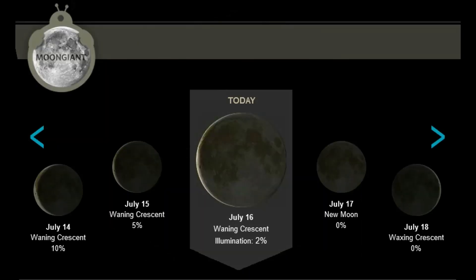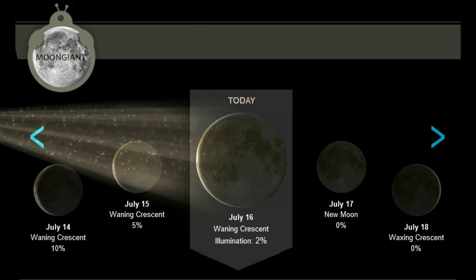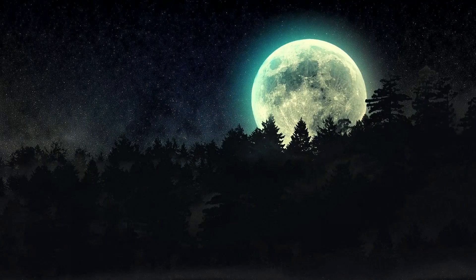For the lunar observers, July 16th: the moon is in the waning crescent phase, with 2% illumination. And for the lycanthropes among you, 16 days till the next full moon.